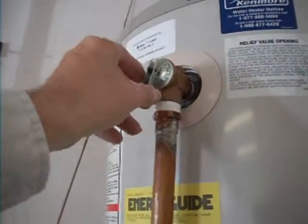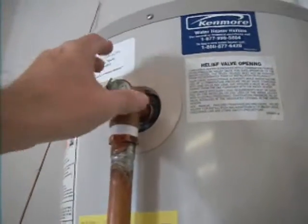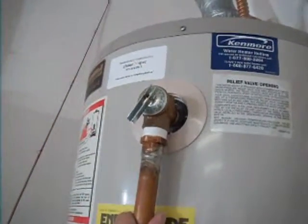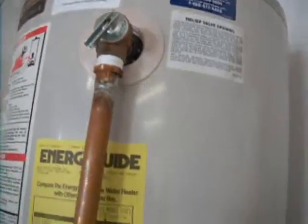If we come up here to the isolation valve, you can see we've got corrosion here. This is the temperature pressure relief valve, and I should be able to open it — but I can't. It's jammed, locked shut. This must be replaced. It's now dangerous: this whole water heater could explode if it overheats or the pressure goes too high.